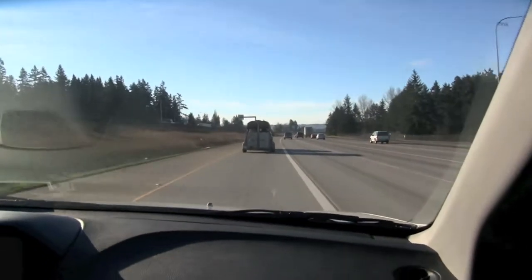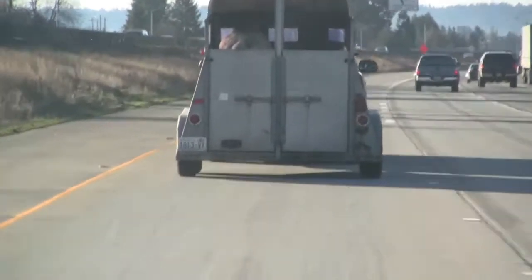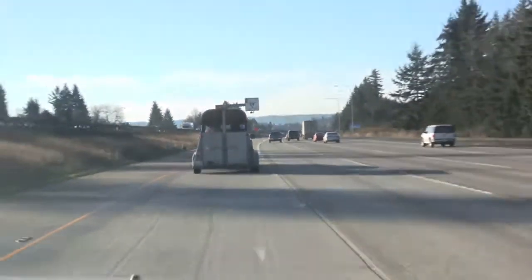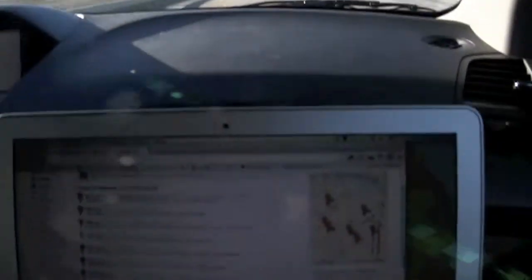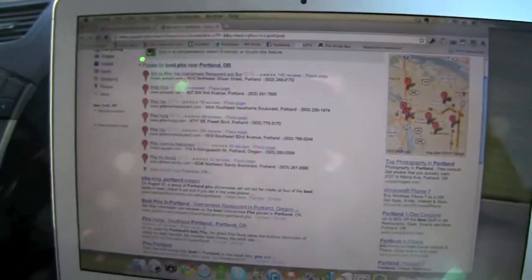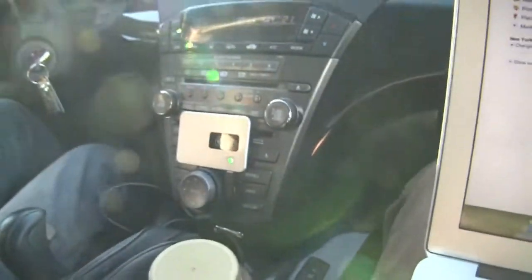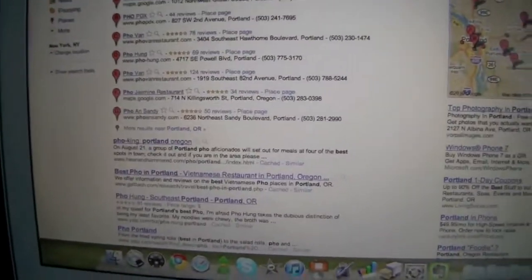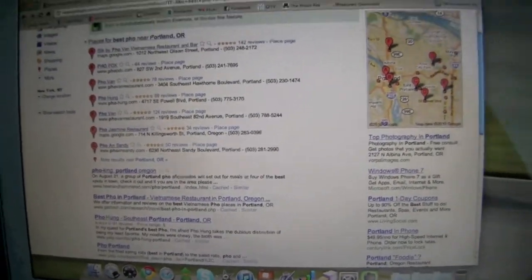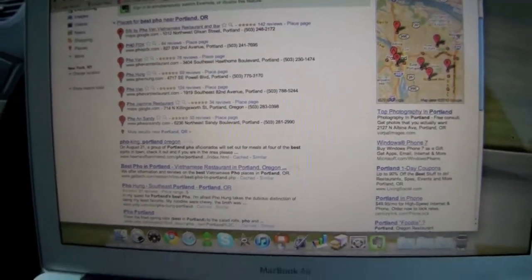Right now we're on the I-5, heading out to California — we're actually following a horse on the road. We'll probably stop by Portland, Oregon for lunch, so I fired up Google and I'm looking for a place in Portland using the Virgin Mobile live. Looks like we're going to stop at Fur Jasmine in Portland for lunch.